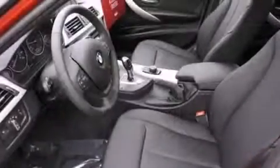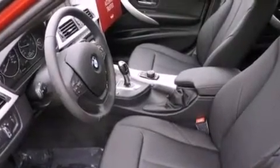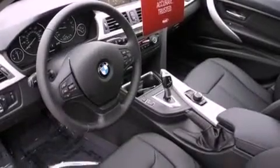Also included are a split folding rear seat, external temperature display, and rain sensing windshield wipers that can turn on automatically if the sensor identifies water on the windshield.